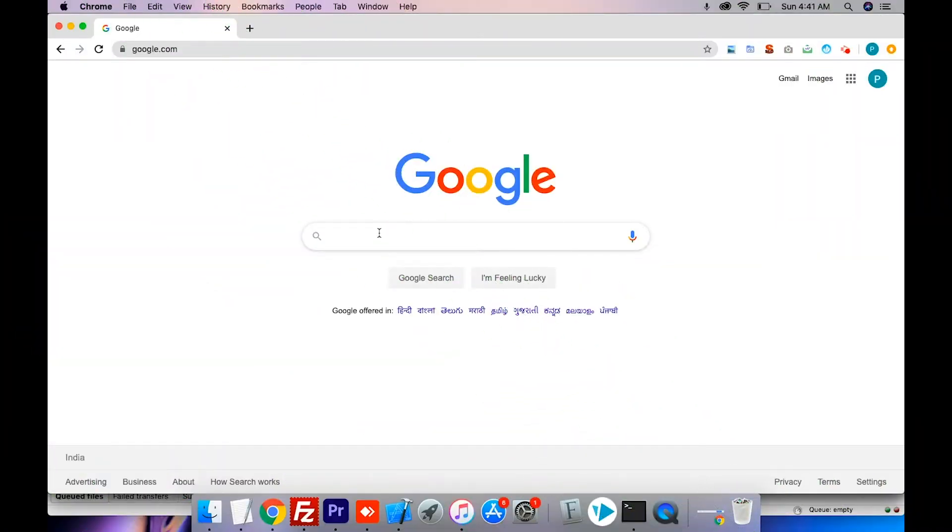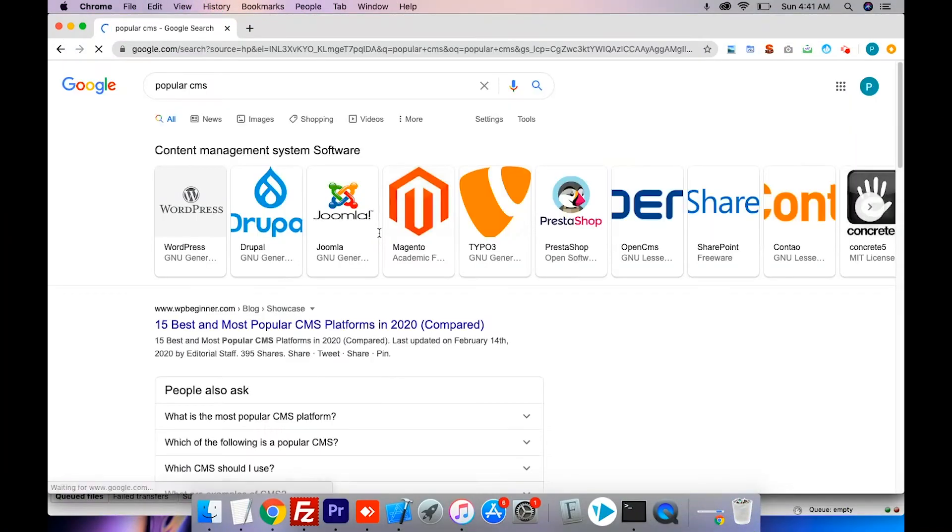Plugin for Every Site: Adivaha plugins are all cross-platform, which means they can be integrated into any website — be it WordPress, Joomla, Wix, Magento, Drupal, PHP, or even HTML sites.